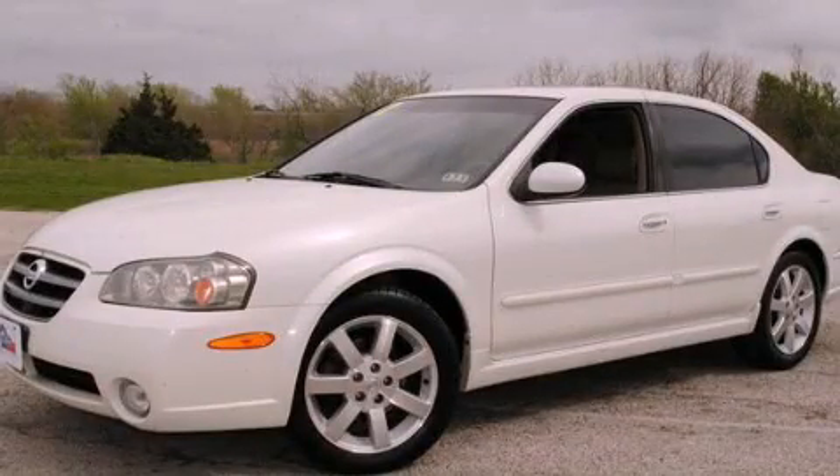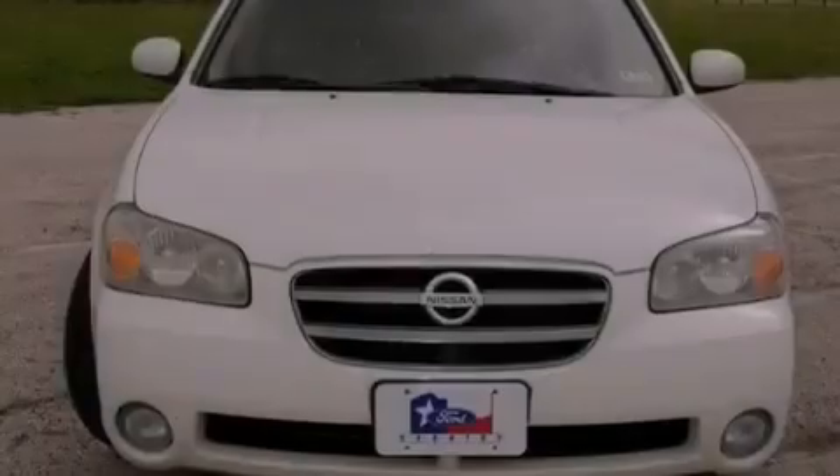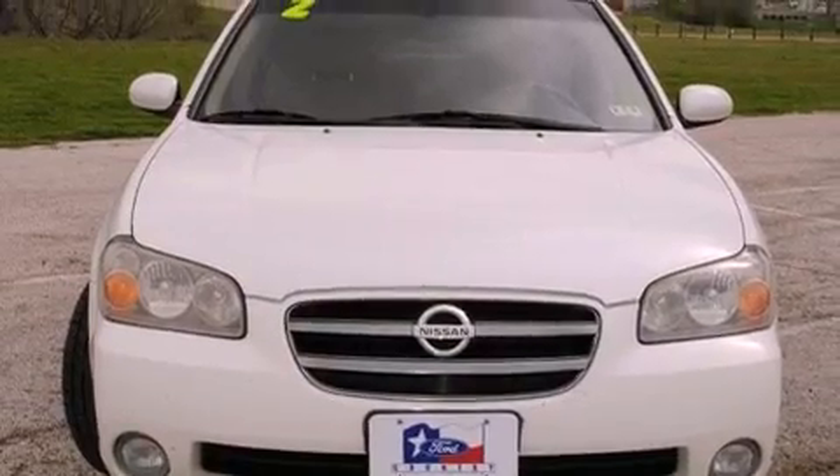This is a 2002 Nissan Maxima. It has a six-cylinder engine and an automatic transmission.